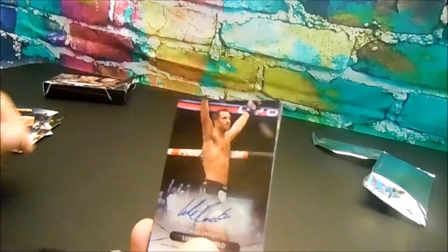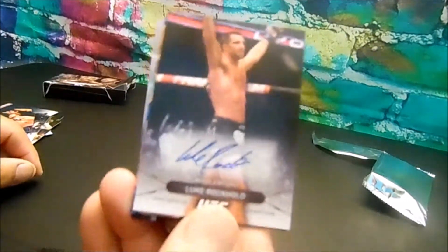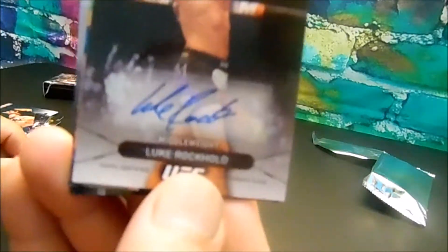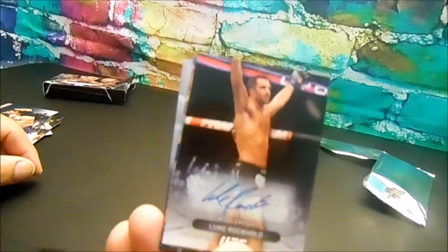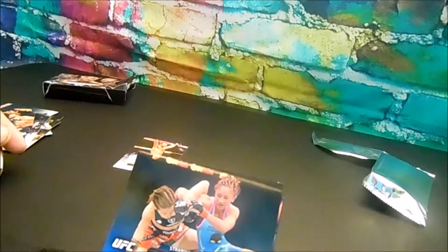And our signature of Luke Rockhold. Alright, so we got our signature. Carla Esparza. This is a blue card, got another blue one here.